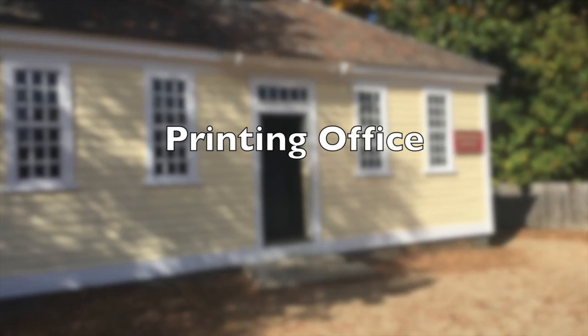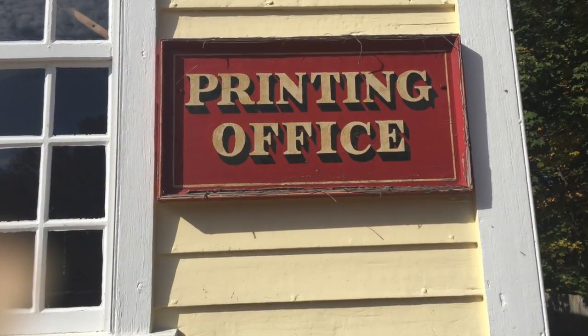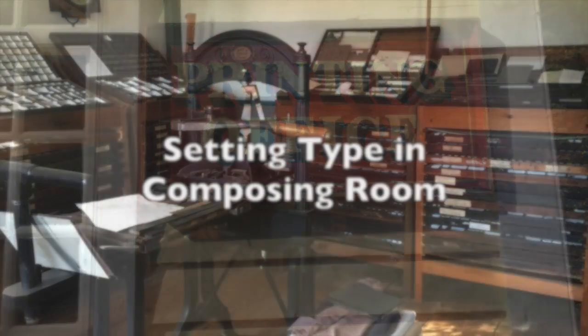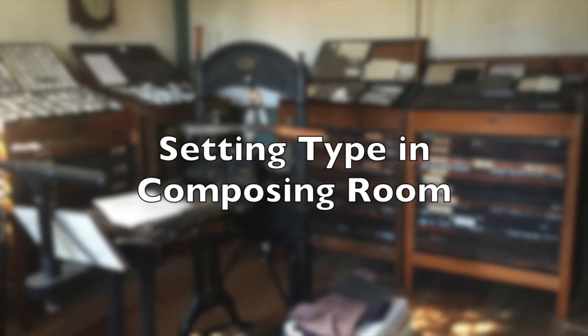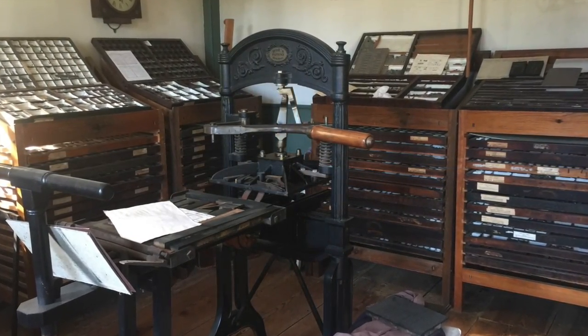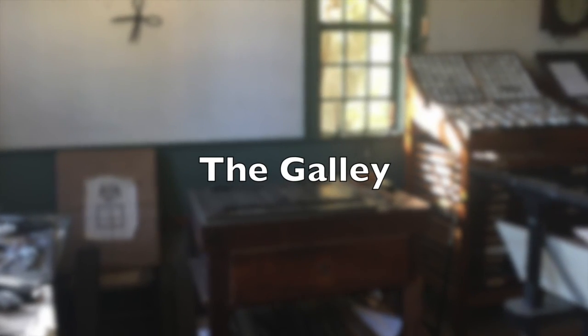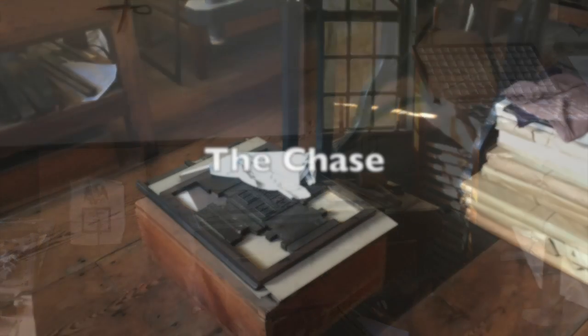We will then move over to the printing office, an essential part of life in the 1830s. The printing office consists of three rooms, starting with the room where type was set, called the composing room. Here we will see some of the equipment that was used, including the galley and the chase.